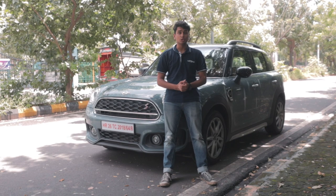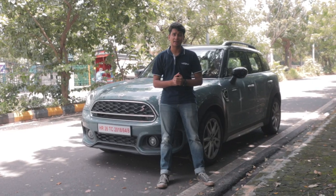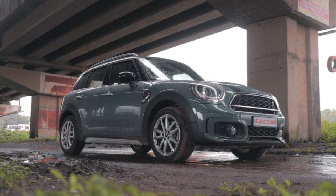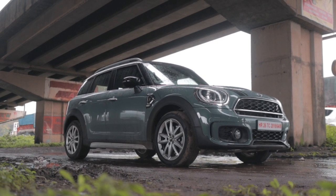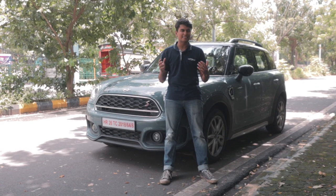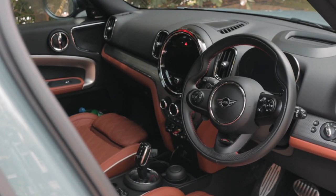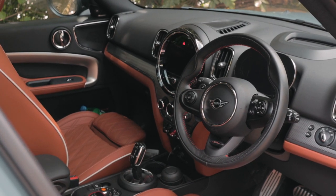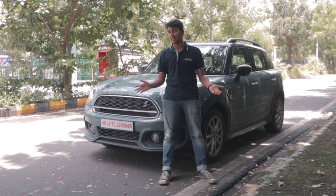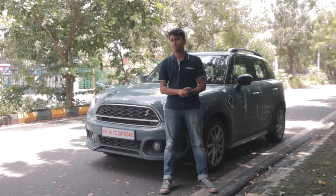So what is my final conclusion on the MINI Countryman? In my opinion, this is a very interesting and quirky car in the segment that gives you an experience like no other. Compared to the BMW X1, which is basically its sibling, this is way more interesting to drive and look at. The interior has a lot of nice touches that keep you entertained. If you're looking for a crossover in this segment that stands out, the MINI Countryman should be at the top of your list.